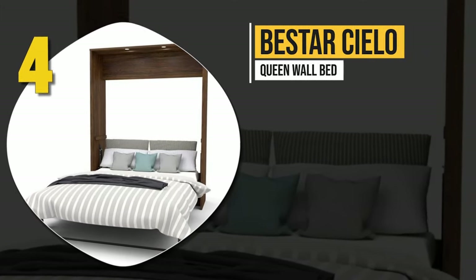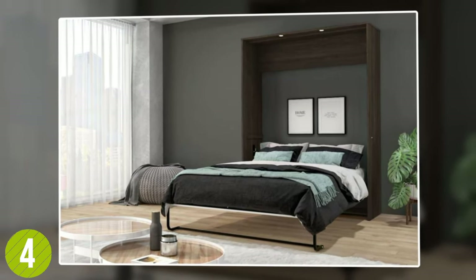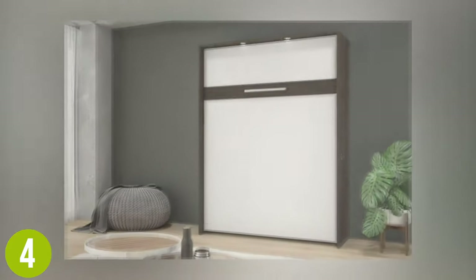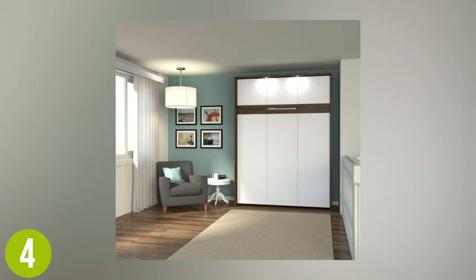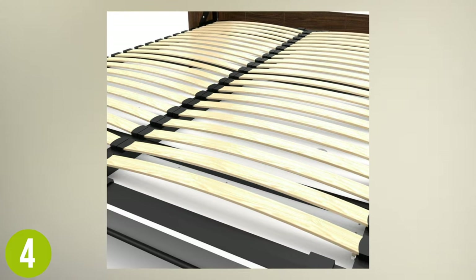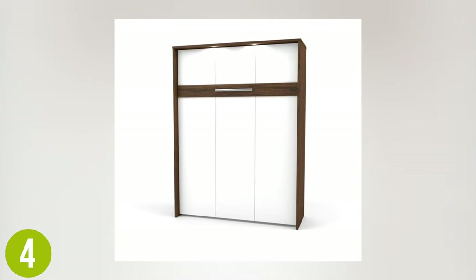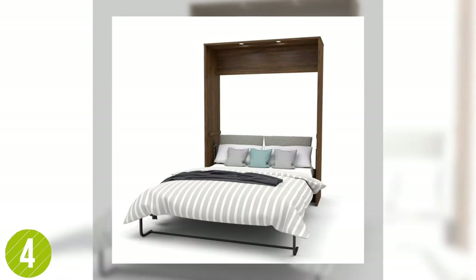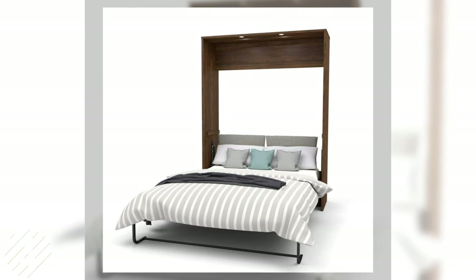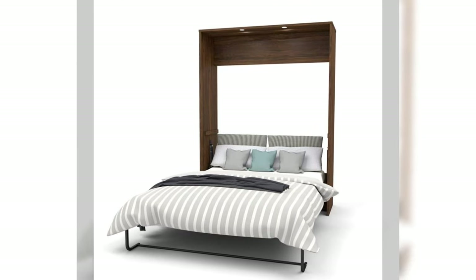Number four: Bestar Cielo Queen Wall Bed. This bed stands 85 inches tall with beautiful two-tone white and dark hardwood coloration. Disassembling is specially designed to be easy by pulling the metal handle and the pistons do the rest of the work for you. Although a mattress is not included, the foundation is engineered for a satisfying rest. The bed can fold in with the mattress on, so there is no extra assembly required. The anchoring system supports extreme force, making this bed designed for safety.